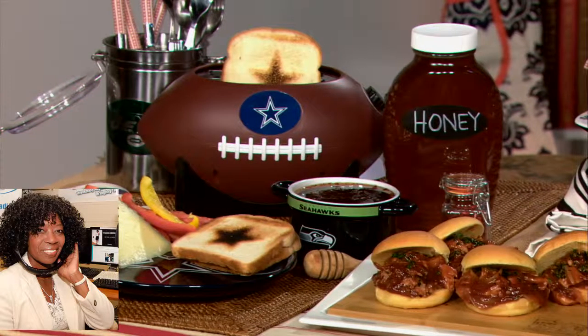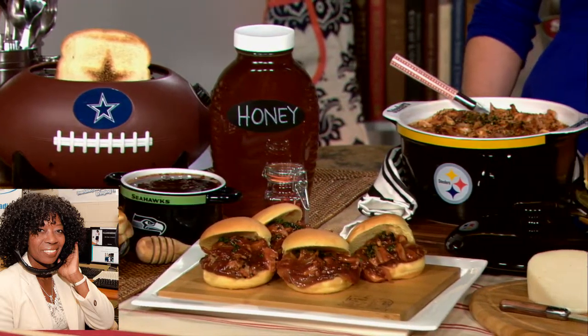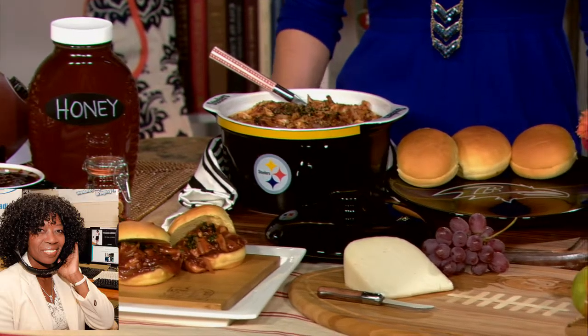My Facebook question is, a viewer says he loves the toaster. Where can he get one of those Dallas Cowboys toasters? He can find it at NFLshop.com/NFLhomegating. And you can find all this other great gear too — for food and drink and even decor.